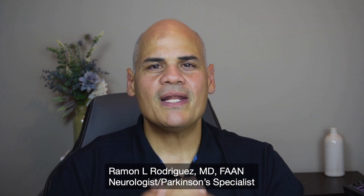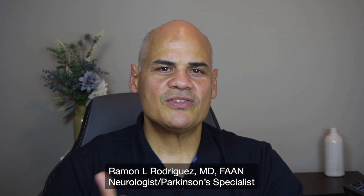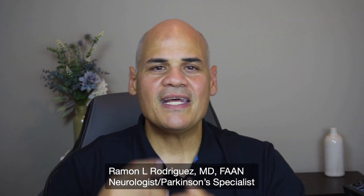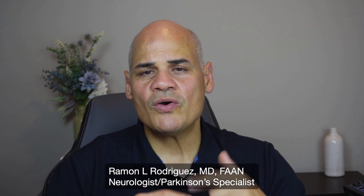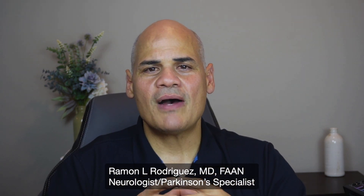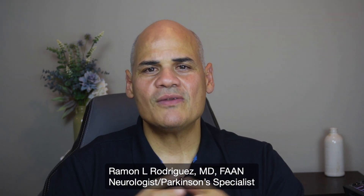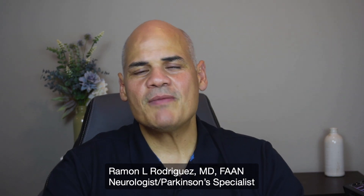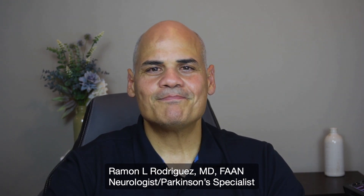Thank you again — I really appreciate your attention. Make sure you subscribe to receive notifications. In the next video, we're going to talk about how we put all of this together: how a person with Parkinson's disease presents and how I can finally make the proper diagnosis. Thank you very much and until the next video. Bye-bye.